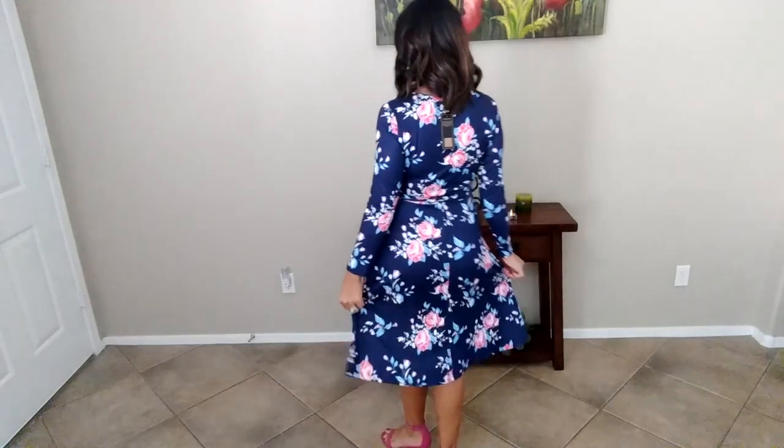You have a little belt here to tie, which is very cute. I love the long sleeves — it's very comfortable and very stretchy. I'll turn around so you can see what it looks like in the back. I just love, love, love it!